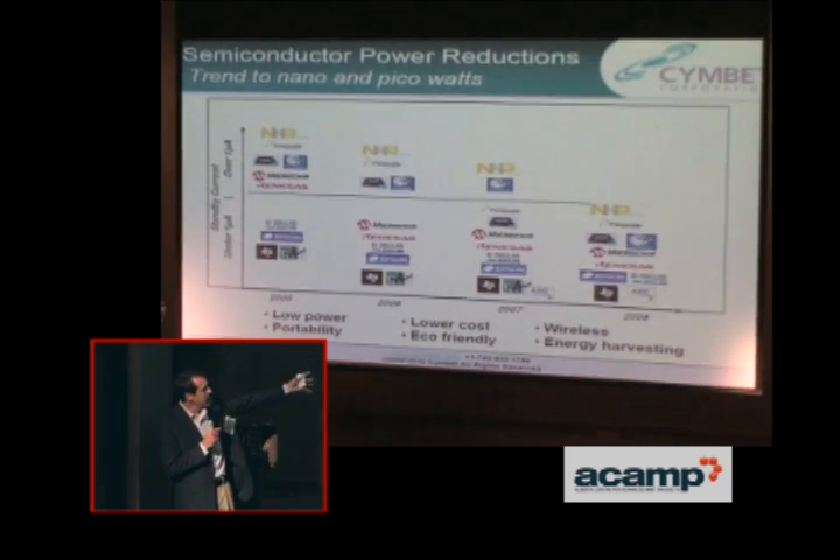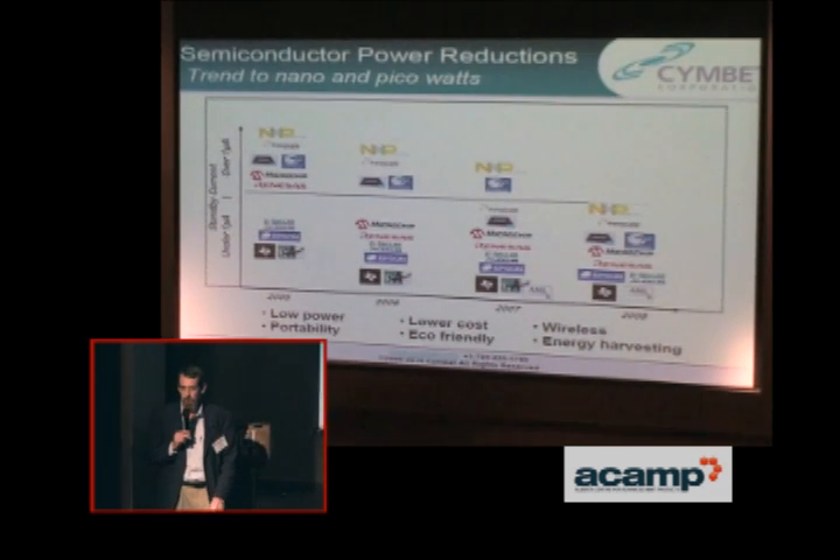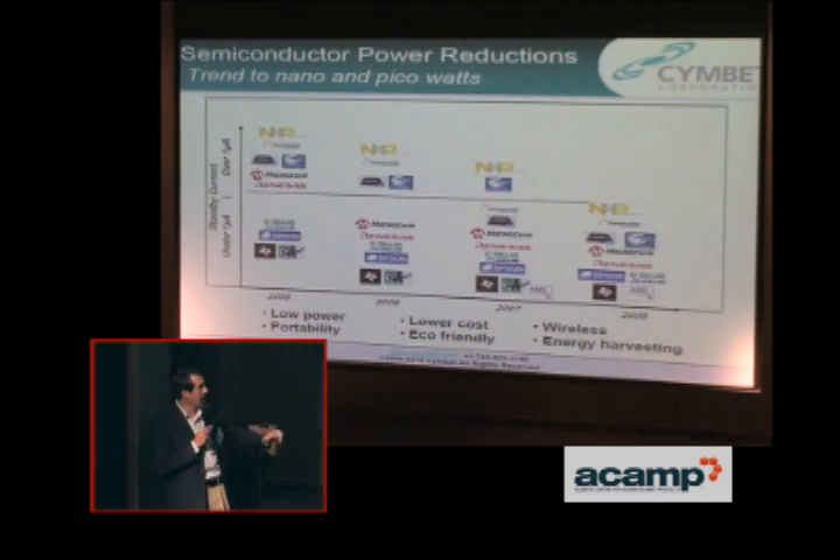Starting in 2005, this list of customers gives you an idea that this trend has continually gone down further. Things that work in standby currents of under a microamp are very prevalent in the market right now. A real-time clock, for example, might work between 150 nanoamps and 200–300 nanoamps. There are microprocessors out there now that sleep at 20 nanoamps — remarkable numbers in terms of power consumption that lend themselves to practical application of these very small batteries.